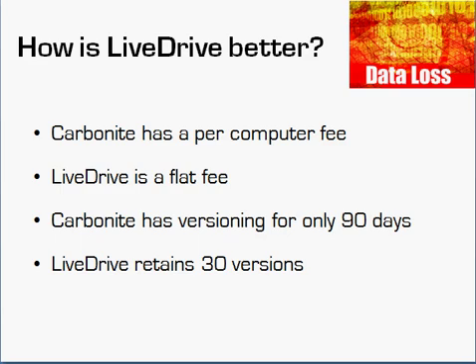LiveDrive will retain up to 30 prior versions. This is important because if the current version is corrupt, won't open, has unwanted content, is in the wrong format, or has a virus, it's really nice to know you can go back four, five, or six versions to get that file back. With Carbonite, once 30 days goes by you have very limited versioning, and once 90 days goes by you have just one version. LiveDrive is doing the right thing by offering 30 versions — one of the real principles of backup is versioning, being able to go back in time to retrieve prior content.